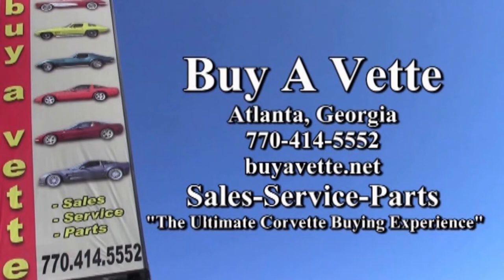We're buyavet.net, and we hope to be your ultimate Corvette buying experience. See you real soon.